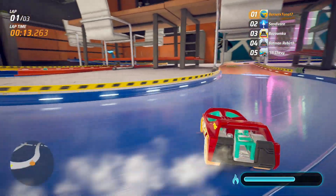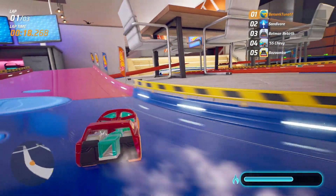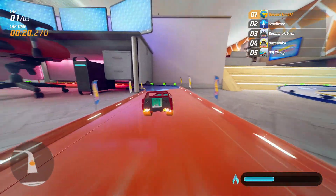The Night Burner is an absolute beast on the track. With its sleek design and powerful engine, it's built for speed and precision. Now, let's talk about what sets the Night Burner apart from the rest.